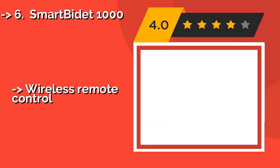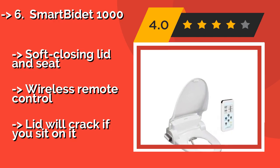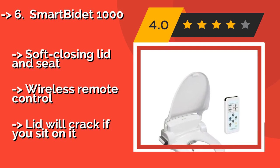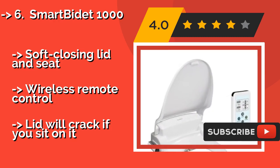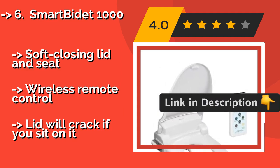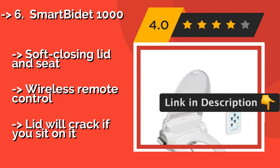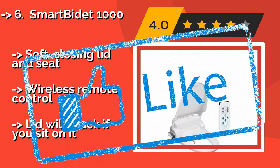The Smart Bidet 1000, approximately $249, offers three levels of warmth and a safety skin sensor so it only gets hot when you need it. It includes washing features for feminine and posterior use and a built-in dryer function, so you can save money on toilet paper. It also has a soft closing lid and seat, and wireless remote control, but the lid will crack if you sit on it.